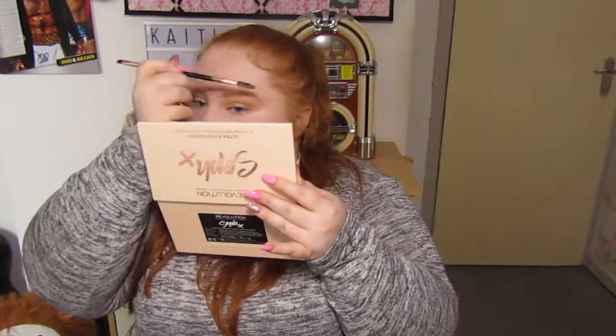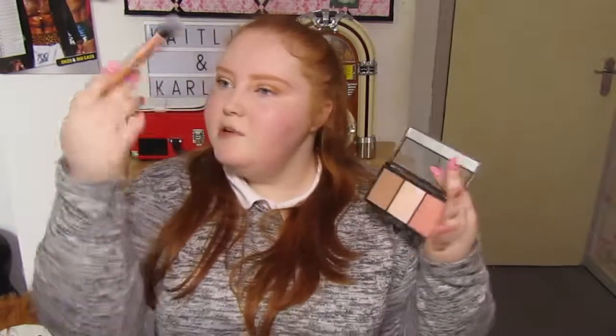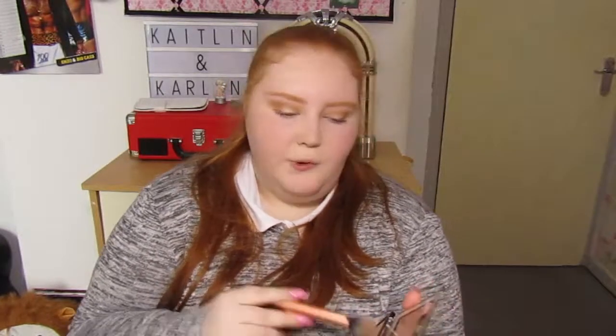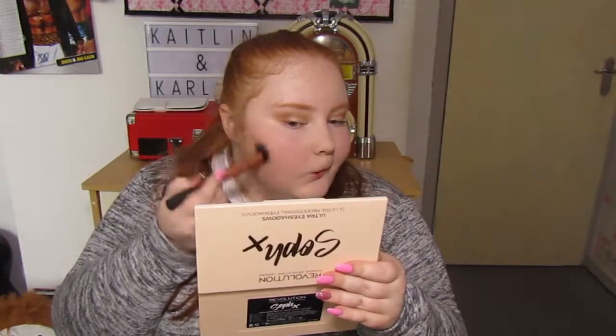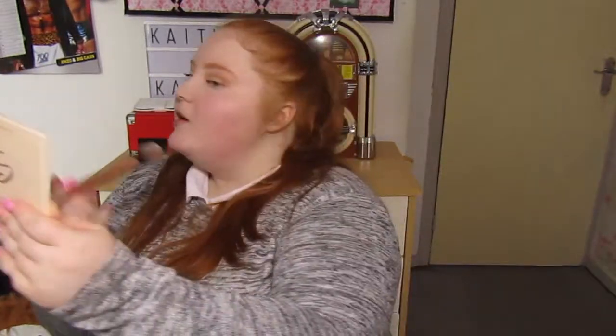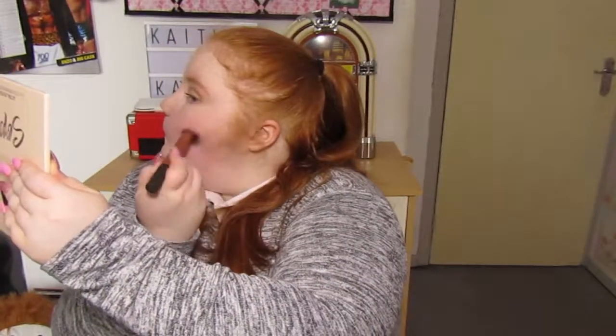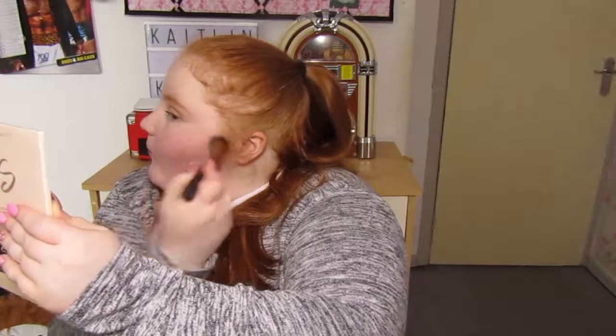Brushing them out again now. Moving on to contour — I'm going to contour my cheeks and my temples using the contour shade from the palette. There have been times where I've gone a bit heavy on one side because I can never see that side until I look from the front.